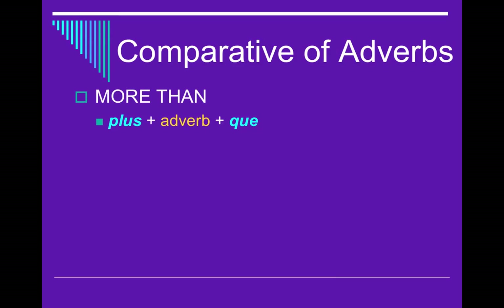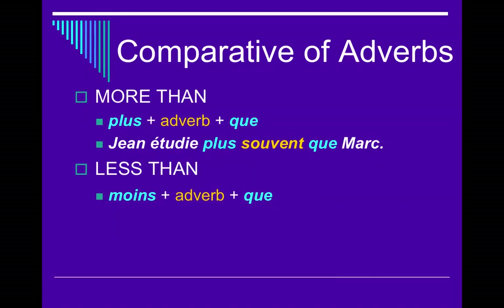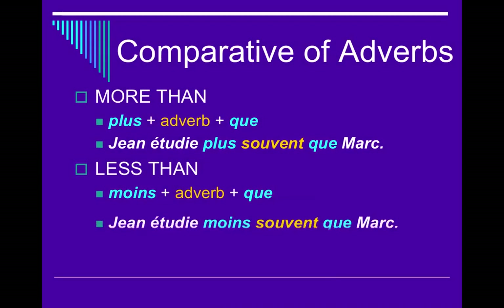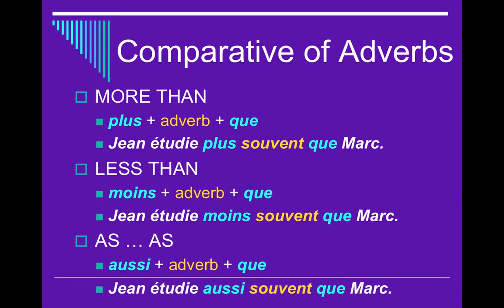When someone does something more than another, we use plus plus the adverb plus que. For example: Jean étudie plus souvent que Marc — Jean studies more often than Marc. For less than, we use moins plus the adverb plus que: Jean étudie moins souvent que Marc — Jean studies less often than Marc. And when you do something as much as someone, we use aussi plus the adverb plus que: Jean étudie aussi souvent que Marc — he studies as often as Marc.